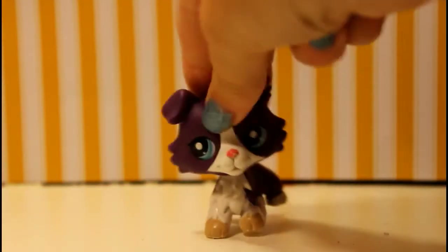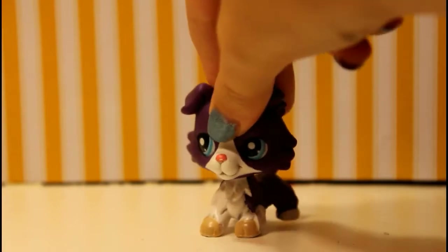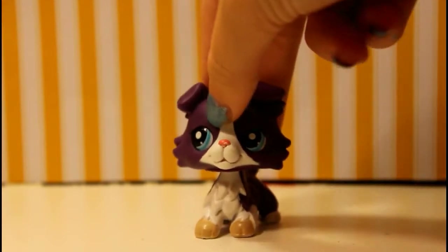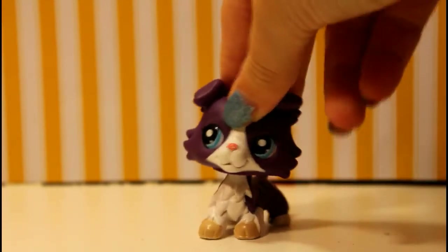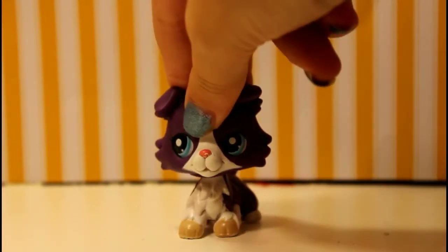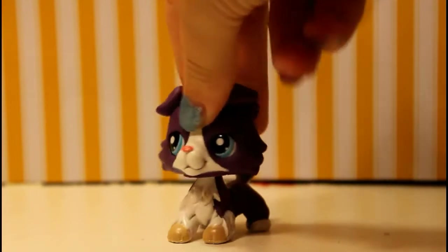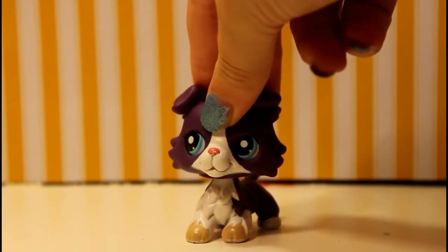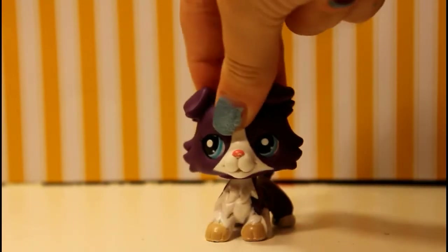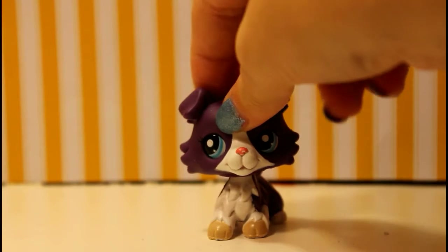Hey guys, welcome back! Today we're doing another studio tour type thing. I did one last year — this room has gone through quite the transformation. This is four or five hundred subscribers, so thank you so much for that. I don't know why you would subscribe to whatever you call this, but you did — you're probably regretting that choice right now.